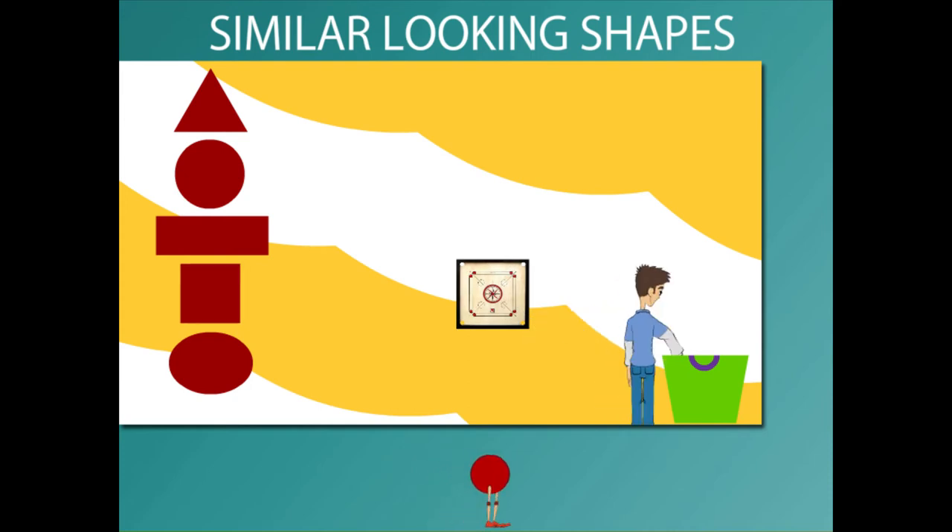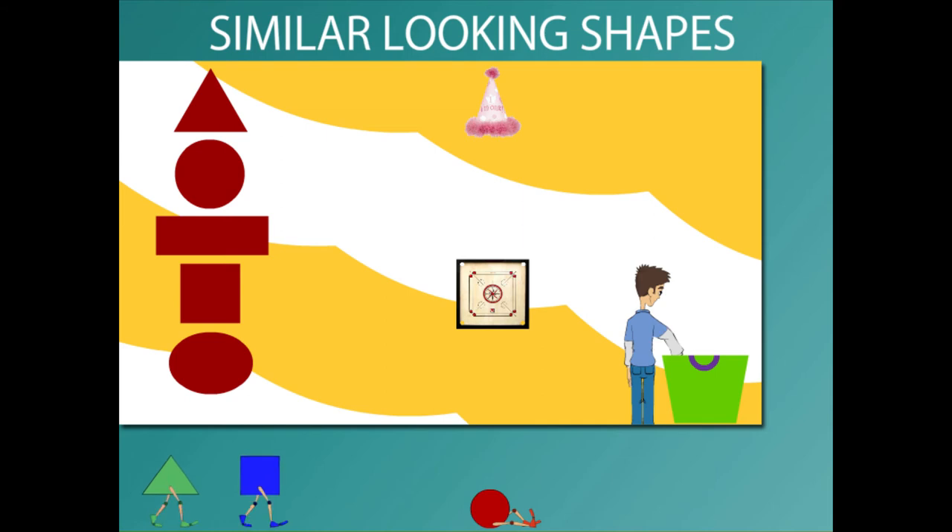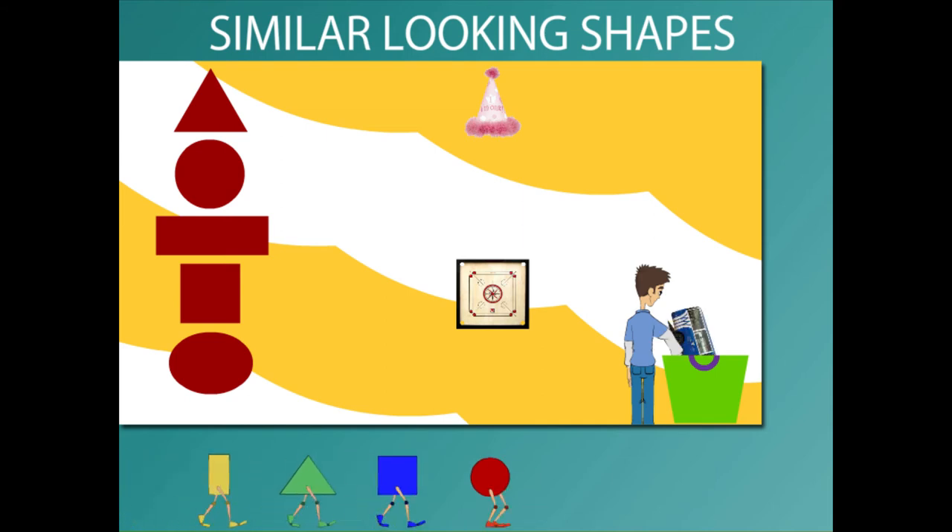He takes out a carom board which is a square. He takes out a joker's cap which is a cone.